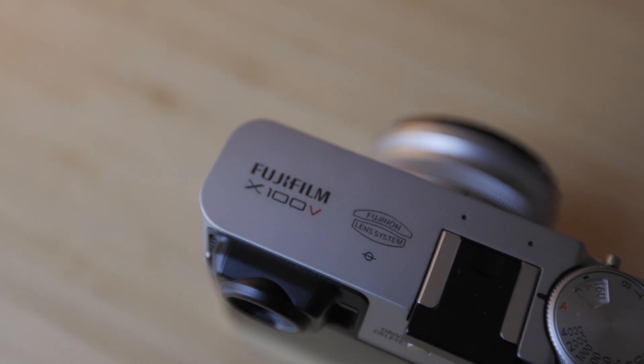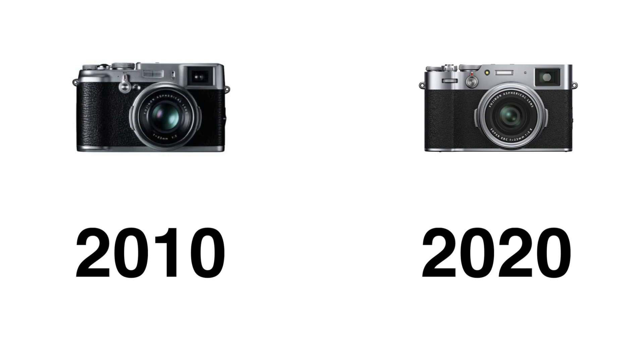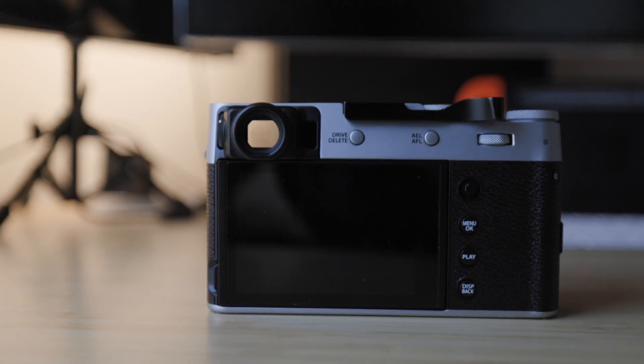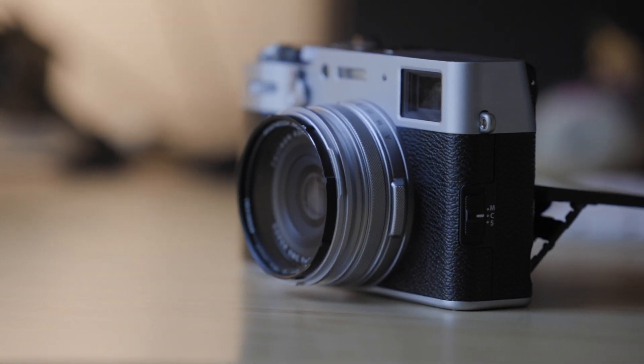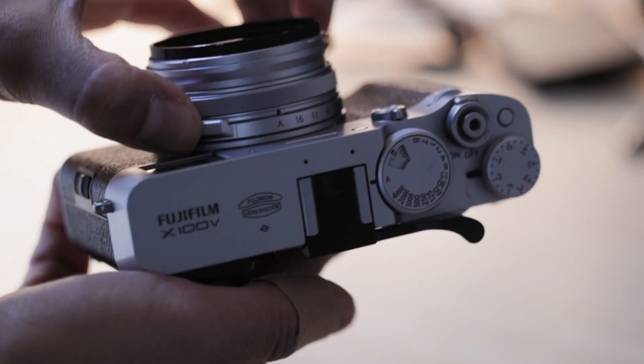But why is this camera not really changed? Why has this line in particular stayed the course and stayed true to its original design and the original values that it was created with? The X100V has a classic design reminiscent of old rangefinder cameras. The most controversial thing about the design has to be the lens system — a fixed 35mm equivalent lens that you cannot change on the camera at all.